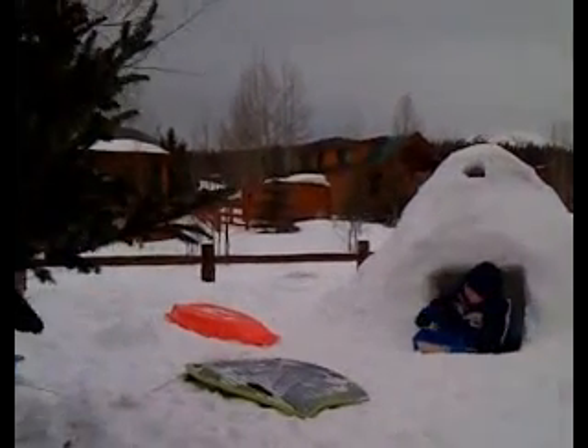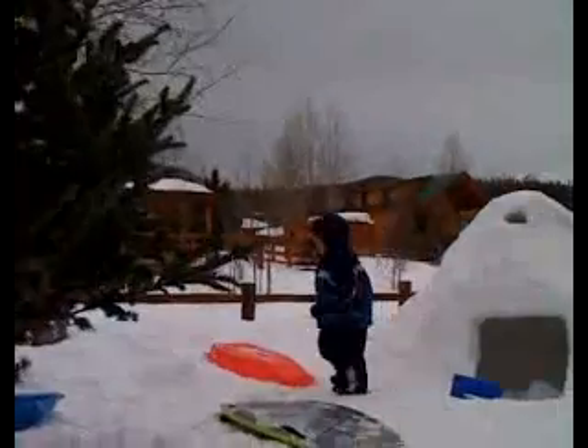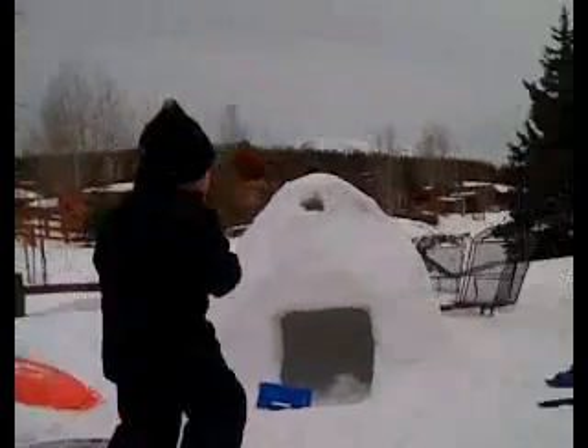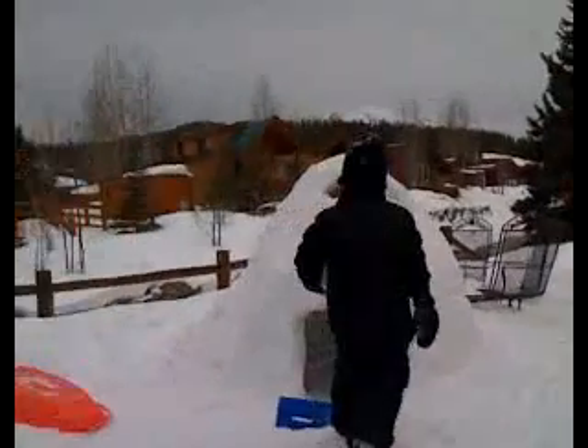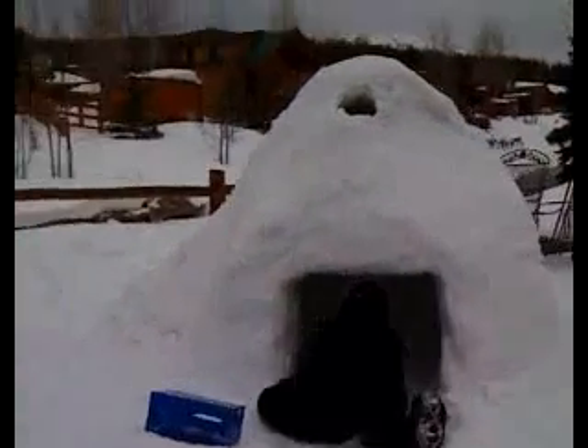You guys are so cute! There's Dylan running around the tree! August just got out of the igloo! Let's see Dylan go in the igloo! He knows how to do it! We crawl in, like a puppy dog! And there he is — he's in there!